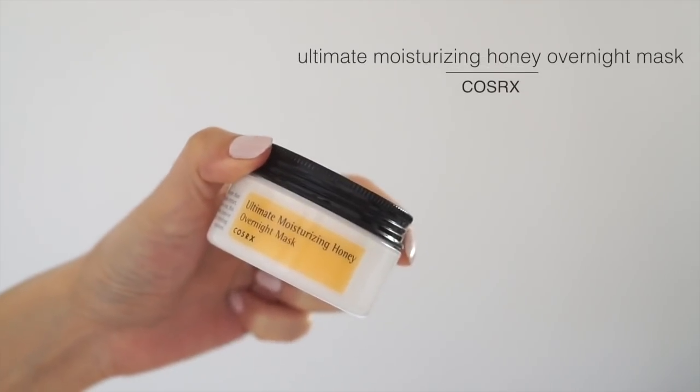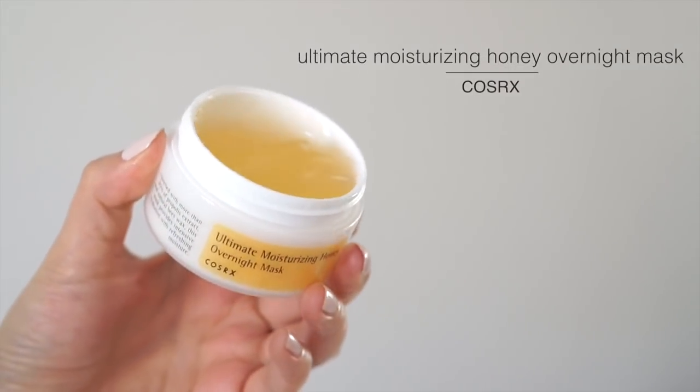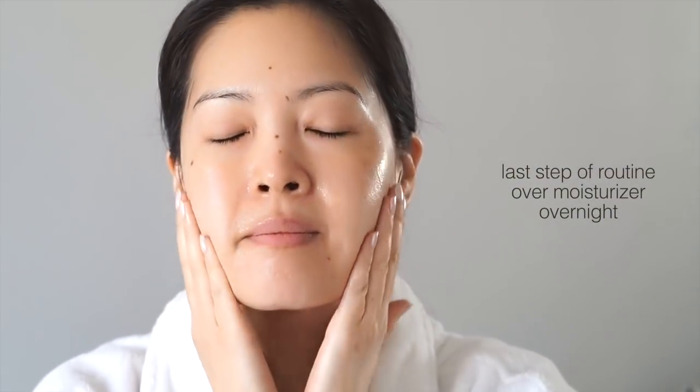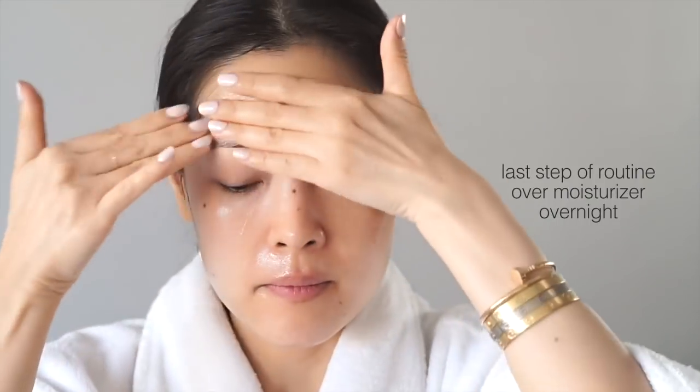If you want to continue layering on hydration and treating your skin, you can also use sleeping masks. One I've been loving — featured in my monthly favorites — is this one from COSRX: their Ultimate Moisturizing Honey Overnight Mask. This is 85% propolis and royal jelly, which is antibacterial, antifungal, antiviral, and incredibly hydrating and great for healing your skin overnight. It infuses your skin with hydration while also calming and healing it.